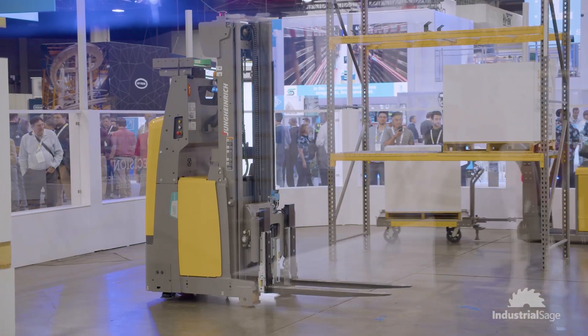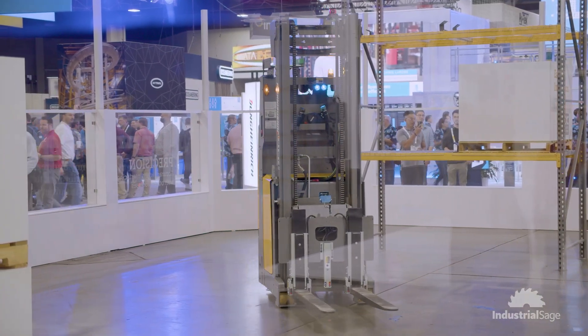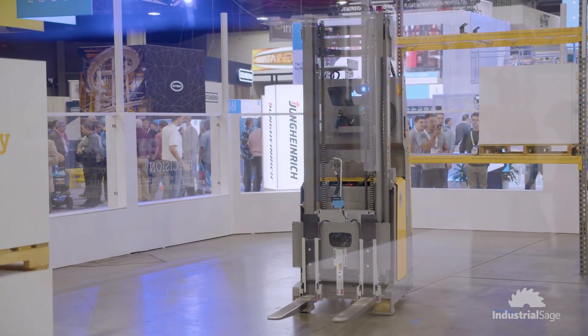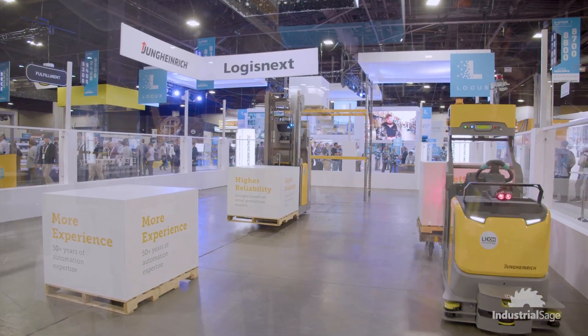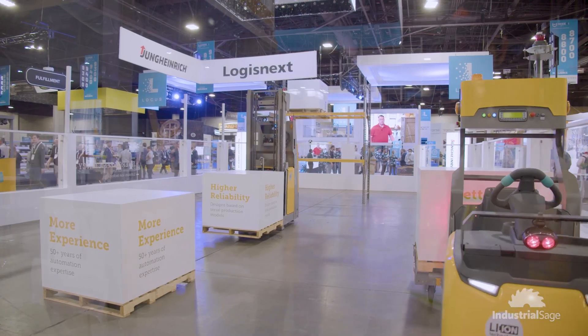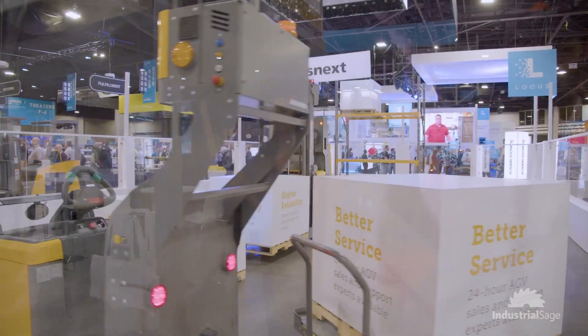And what are you showcasing specifically here at MODEX? We have our new truck, the EKS215A, which had a facelift. You see that truck being a very modern, slick design. We have a very short turning radius on that truck, lithium-ion technology, and the Tugger as well with great USBs there. We have a cart being pulled — a couple carts would be a typical use case — with the option of auto-hitching and unhitching. So a lot of interaction for our customers in the warehousing and production environments.